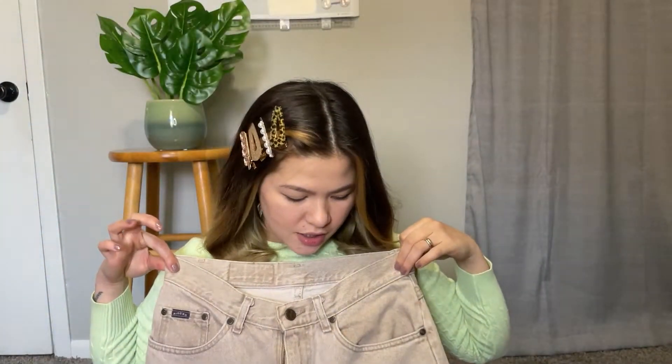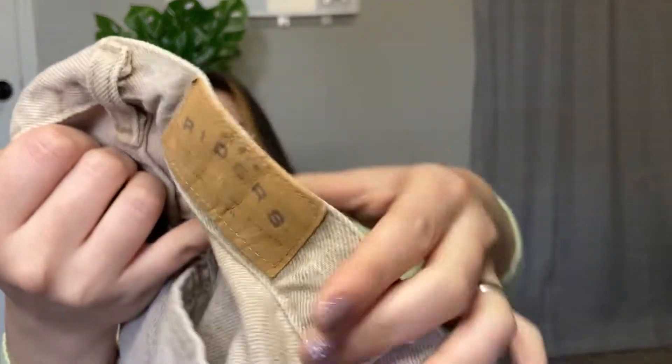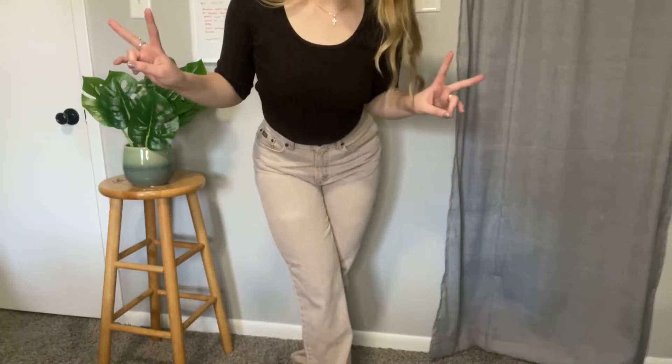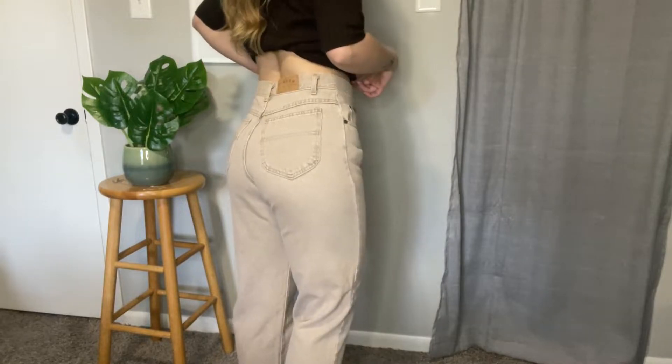Next is these jeans — it's a straight-cut jean. The brand is Denim Riders but when I tried to Google it, the result showed it's vintage and was originally connected to Lee. I love the color, it's not a usual color for jeans, and it fits me perfectly.